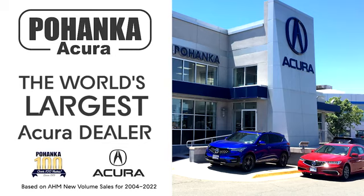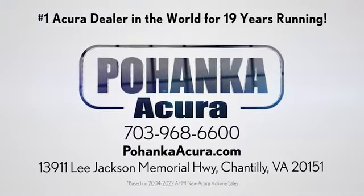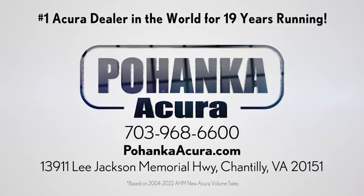Test drive it today. Polhanka Acura is a great place to buy a car. We're conveniently located on Lee Jackson Memorial Highway in Chantilly.